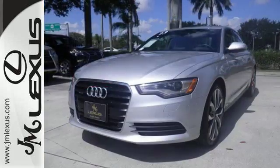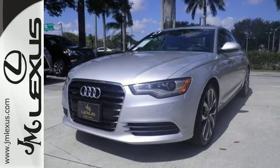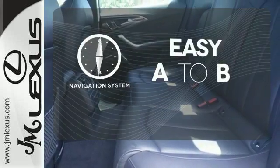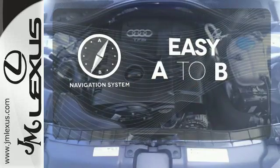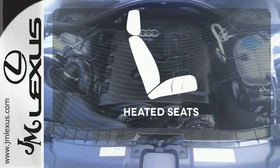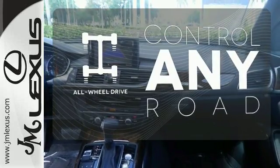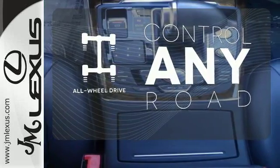The dual chrome tip exhaust pipes make the exterior of this sedan as stunning as the driving experience. Feel confident getting from point A to point B with the navigation system. Ward off the chills with heated seats. The all-wheel drive allows you to master any road, any time.